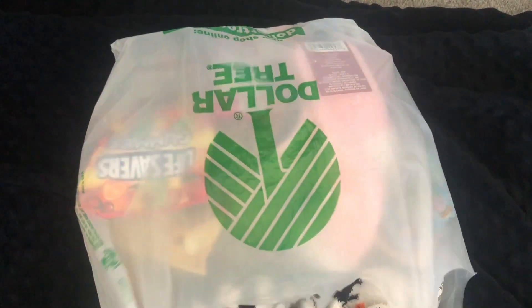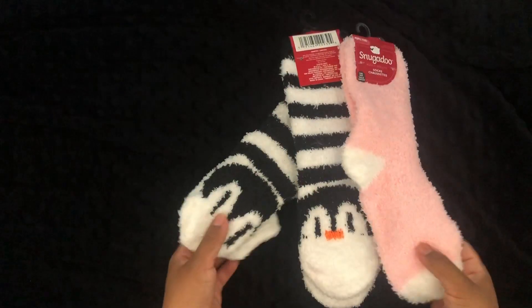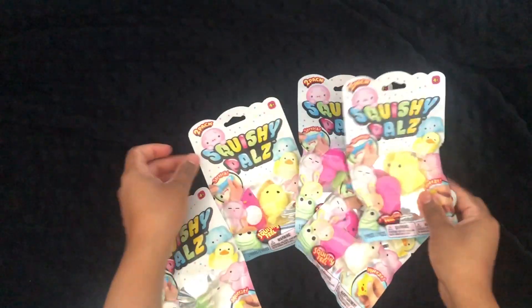Hey guys, I'm back with another video on stocking stuffers all from Dollar Tree. They have a variety of socks — I thought these were so cute. They also have a ton of these Squishy Pals.